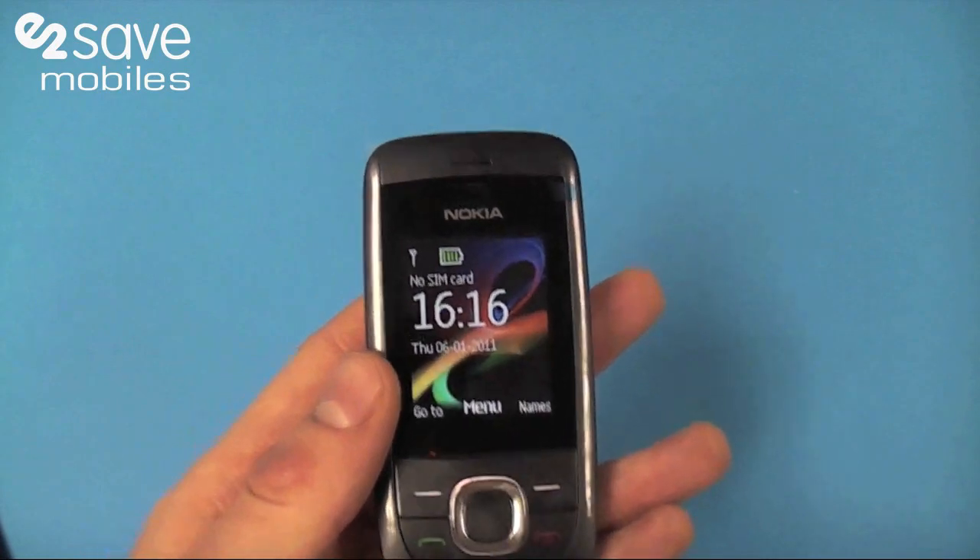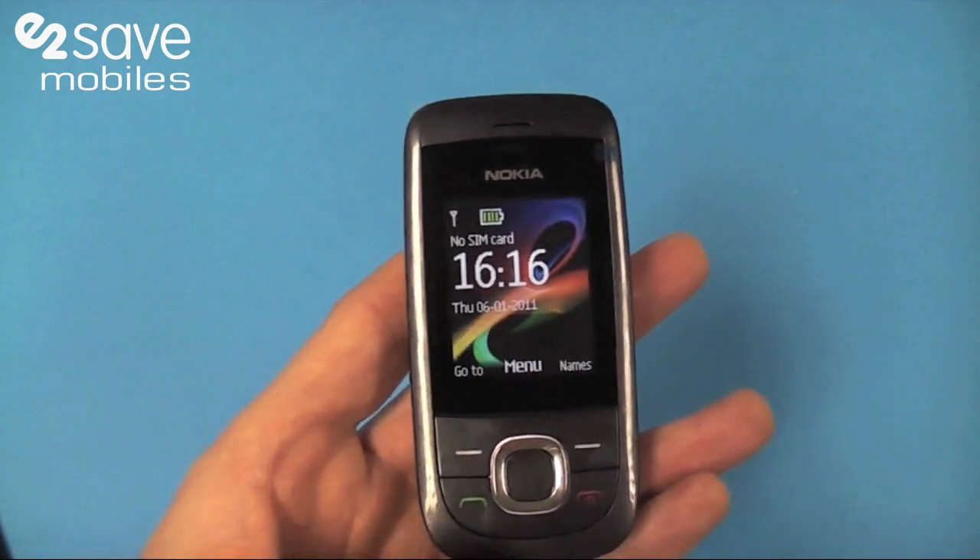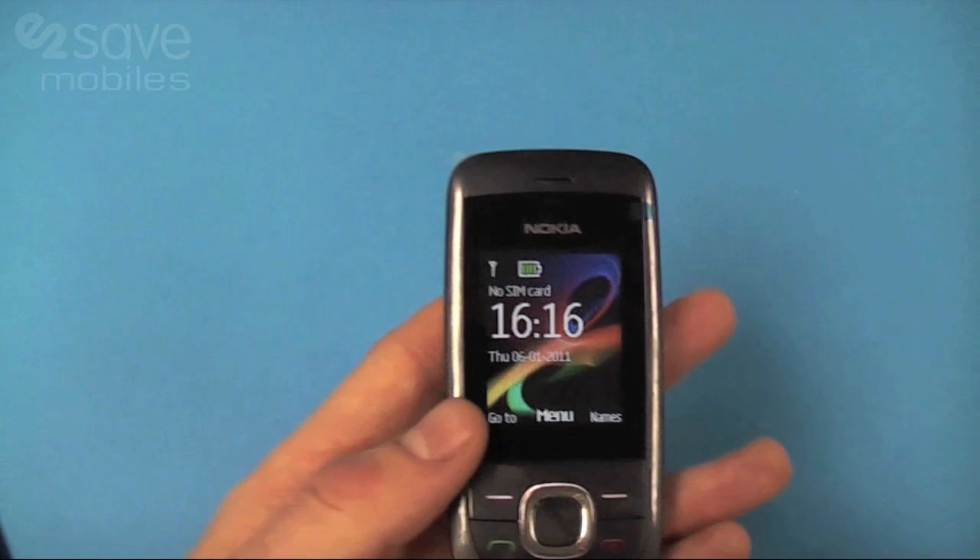So there you go — the Nokia 2220 Slide, now available at E2Save.com. This is Matt, E2Vids, signing out.